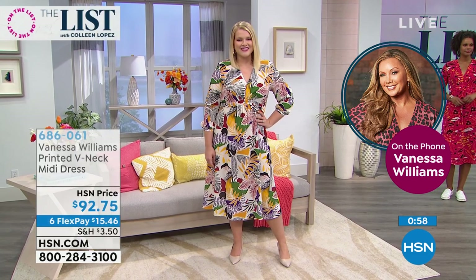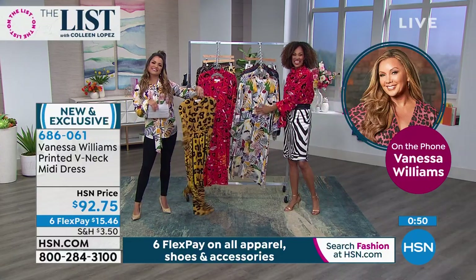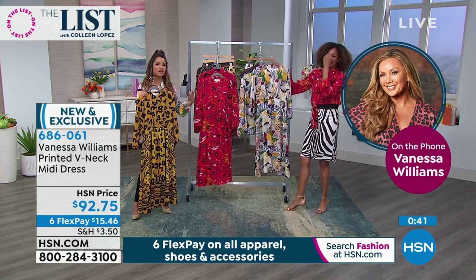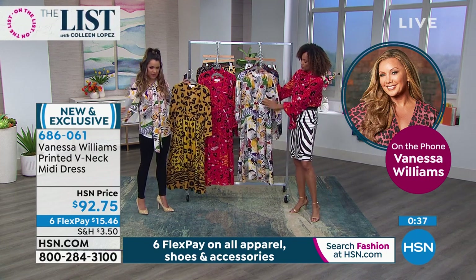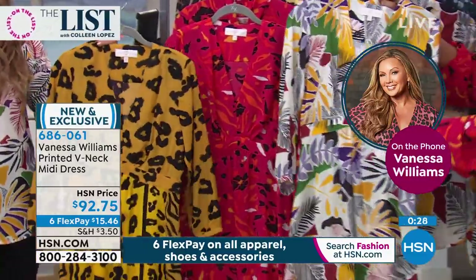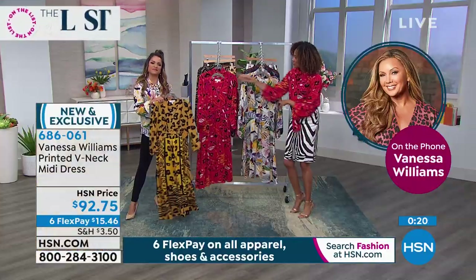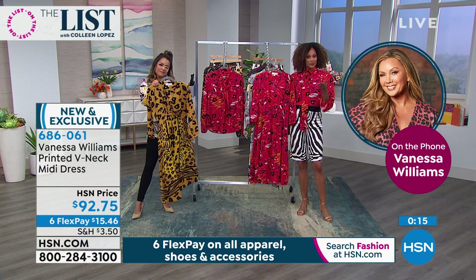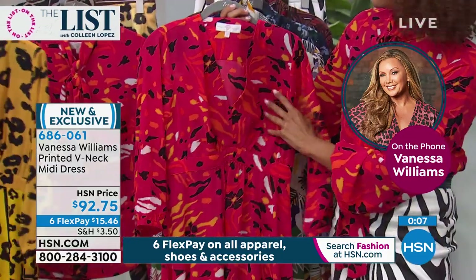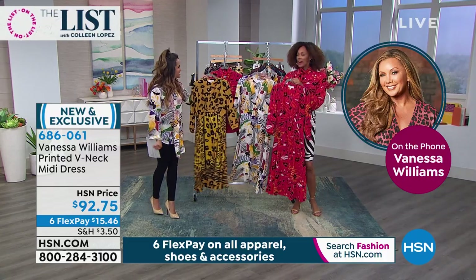The V-neck in the front is a beautiful cut - nothing wrong with showing a little decollete, but it's not showing too much, you don't need to wear a tank underneath. From sneakers to heels to sandals, this is a dress that will take you through all the seasons. Vanessa loves to stand out, dare to be different, make a statement when you walk in the room. That beautiful animal print marigold just screams look at me, but always keeping it classy. And yesterday was a big day - happy birthday Vanessa! It's 57.